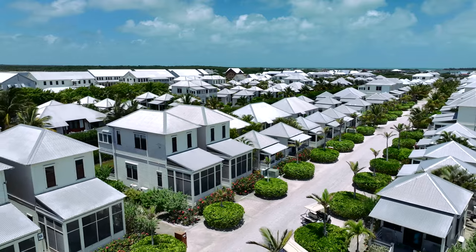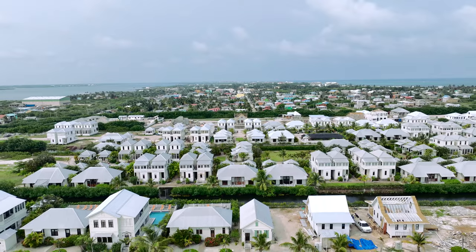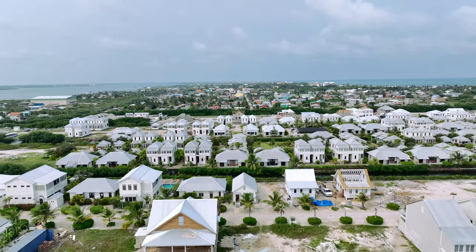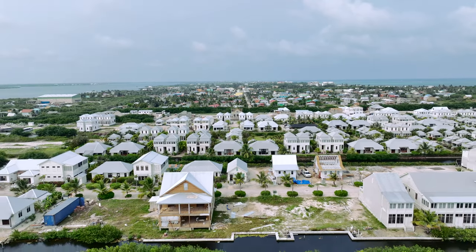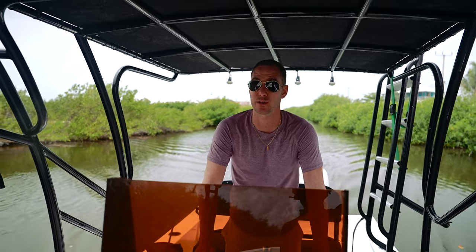Now we are back at Mahogany Bay Village and we're going to show a few different houses — some just completed, some in the works, and a couple of lots currently available. All properties in Mahogany Bay are waterfront canal-front with boat access. It took us about 10 to 15 minutes to get back here from Secret Beach, and now we're heading up the canals to these homes.